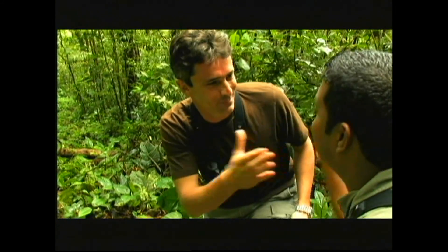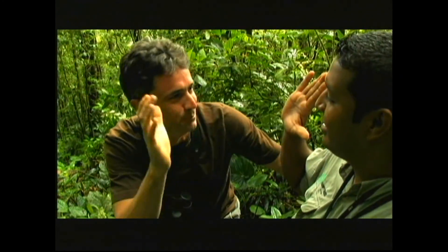Oh man Carlos, that was so awesome. Thanks so much. That's our golden bird — black-crowned antpitta right here in El Valle with my good mate Carlos Bethencourt. Awesome, thanks a lot.